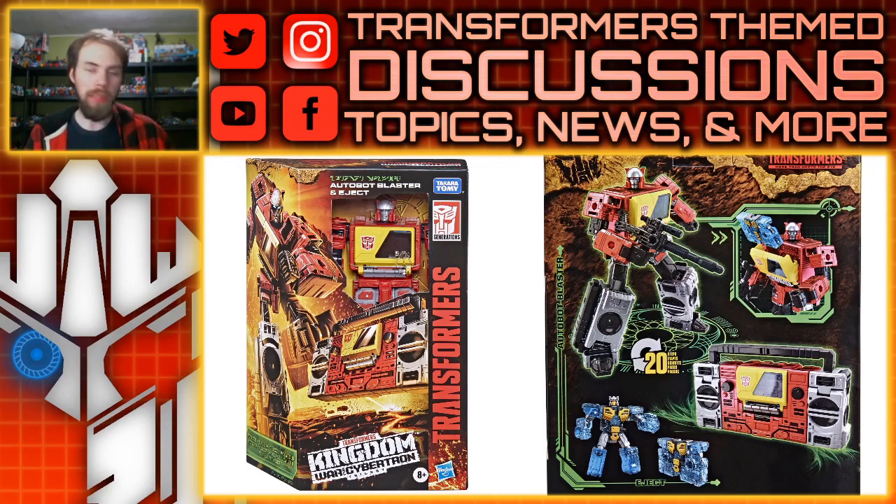The only other Blaster I have is this one. I didn't get the G1 reissue — I wanted to get it but I couldn't really find it — and I didn't get the Titans Returns one, so these guys are kind of left out. Something that could go along the lines of the Netflix version of Soundwave, I thought that'd be awesome, and that seems to be the case here.